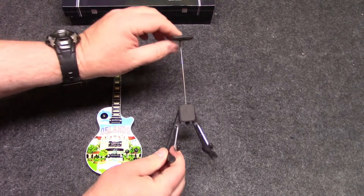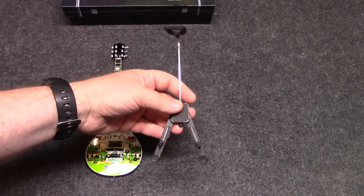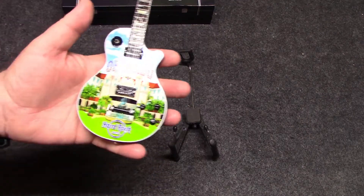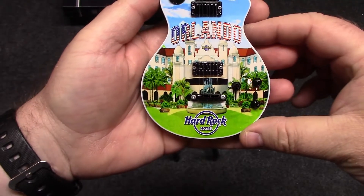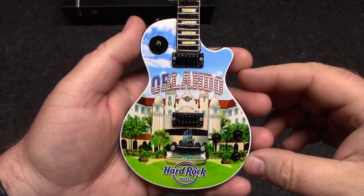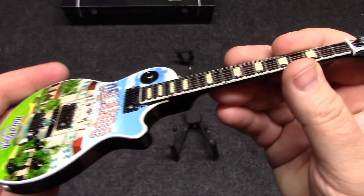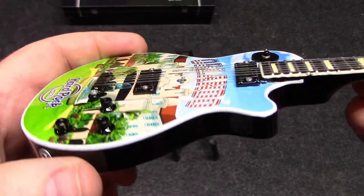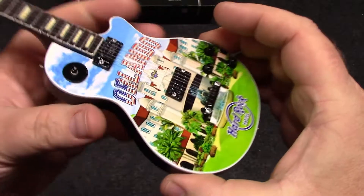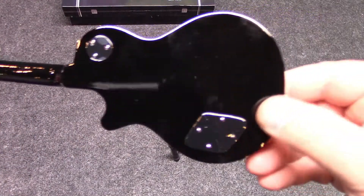It comes with a stand, which is one thing I thought was cool about this. I can set it on my desk at work, or just on the shelf — it's a fun, different type of reminder from my normal grab-a-bottle-opener type of thing. I grabbed the Orlando Hard Rock Hotel version. They did have the cafe version as well. This is the front of the hotel — very nice hotel — with a fountain and some guitar statues as a water feature. It does have strings, just little filament strings, so you're not going to get any sound out of it. It's an electric guitar style, but I just thought it would be something a little different than what I've gotten in the past.